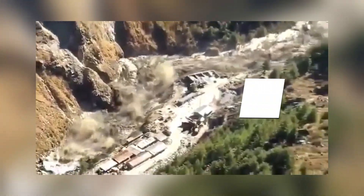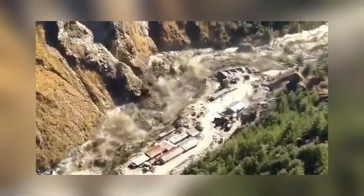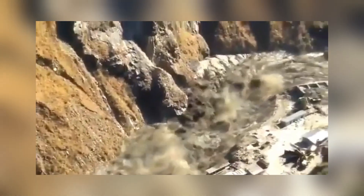Last but not least, we have the Tabavan Dam failure in India, caused by a sudden glacial burst in 2021. The dam couldn't handle it and collapsed, leading to devastating floods and loss of life. A tragic reminder of the power of nature.